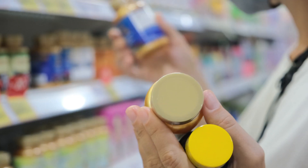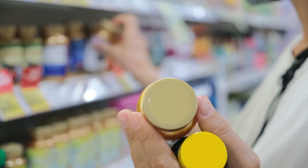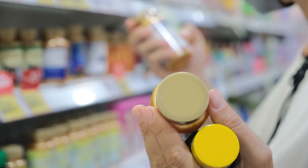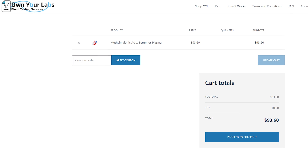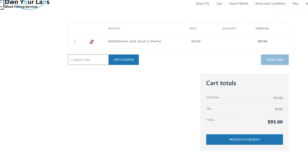For anybody out there that is vegan or vegetarian, I would recommend doing the methylmalonic acid test along with homocysteine, just to make sure that you are not B12 deficient, because that will occur over time — it just takes a while. If you catch it early enough, you can supplement with a high quality methylated B vitamin like methylcobalamin, and you can stop that deficiency, because it can be a devastating deficiency. It was a very interesting test, though a little pricier — I think it was about $93.